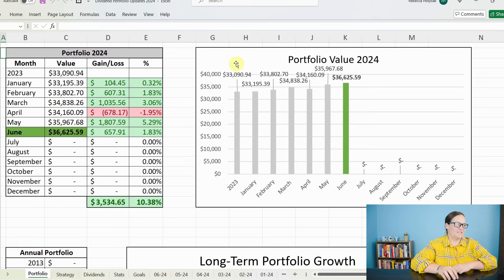We've danced around a little bit, had one bad month where we dropped down a little bit, but we are moving forward steadily. I'm happy to see that 10% market value increase this year. So that is fantastic. Let's go ahead and jump into my strategy and how I reinvested the dividends that I earned in May into my portfolio.